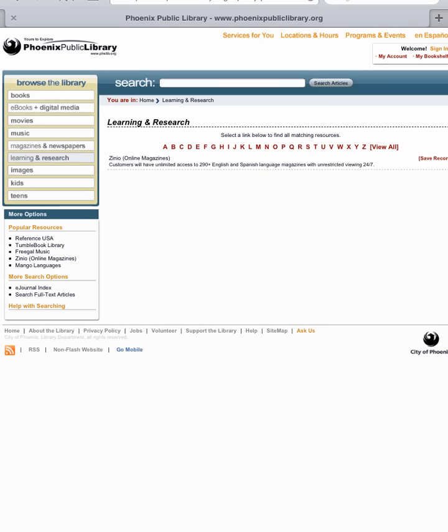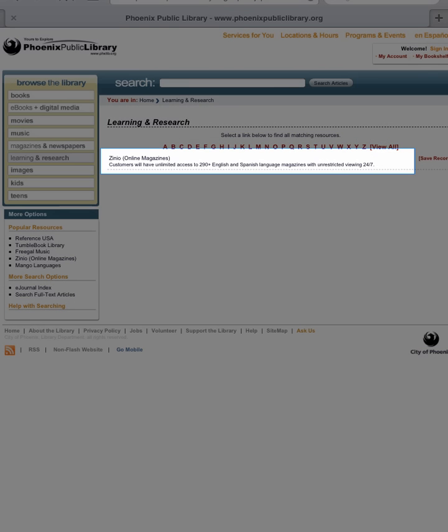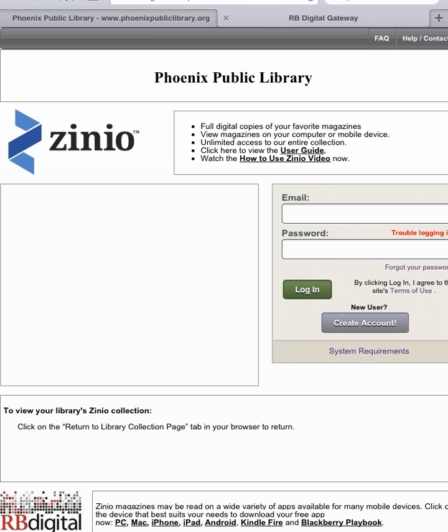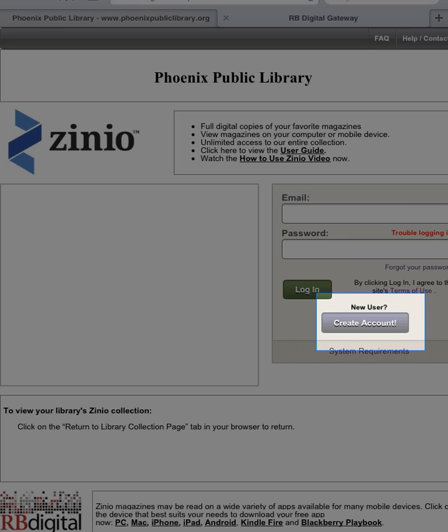With Zinio, you can access over 290 titles in English and in Spanish. The first time you use Zinio, you'll need to create an account.